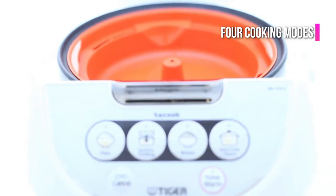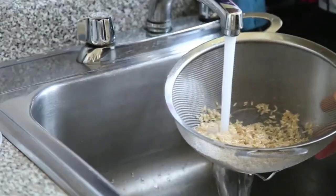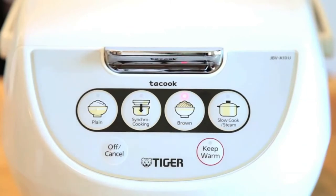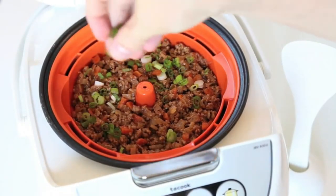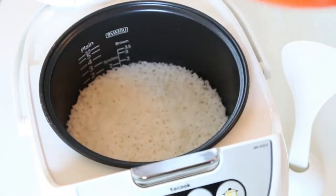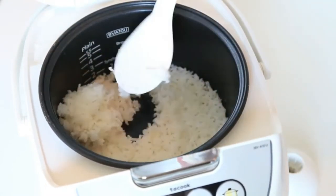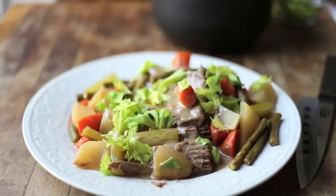Four cooking modes can be used with the Tiger JBVA10U. It is possible to set it to brown or white rice, slow cook, and synchro cook. These programs are very effective and reduce the stress of preparing dinner. Included with the purchase are a few additional items: a non-stick spatula, measuring cup, cooking plate, as well as an instructional book. If you're in a dilemma about what to cook for dinner, this guide will give you lots of suggestions so that you can cook with one device.